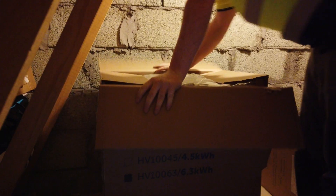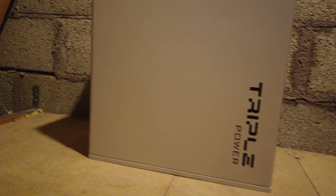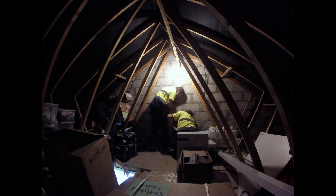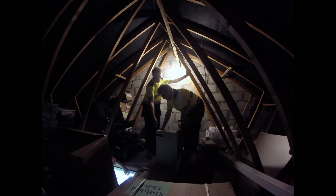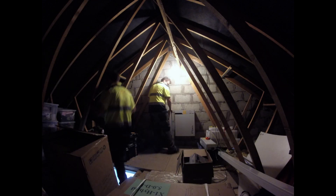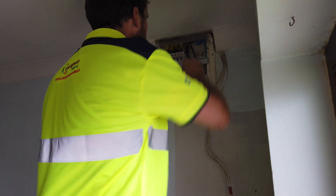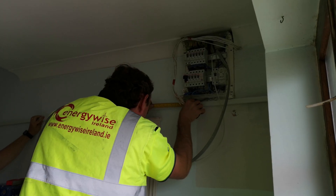So after they opened the box, there were two more boxes. After putting some brackets on the wall, the boxes were attached to the wall. Meanwhile, downstairs on the main fuse board, everything got taken apart and there was a lot of careful measuring going on.